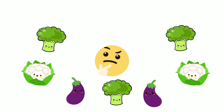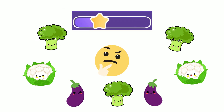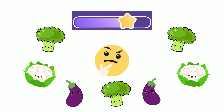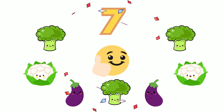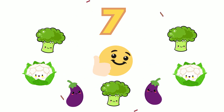How many can you count this time? If you guessed 7, you're amazing! Keep it up! There are 3 broccolis, 2 cauliflowers and 2 eggplants.